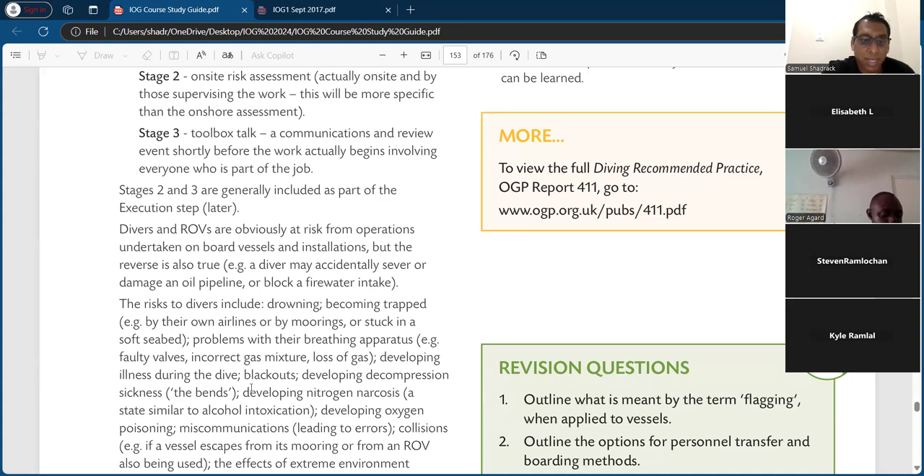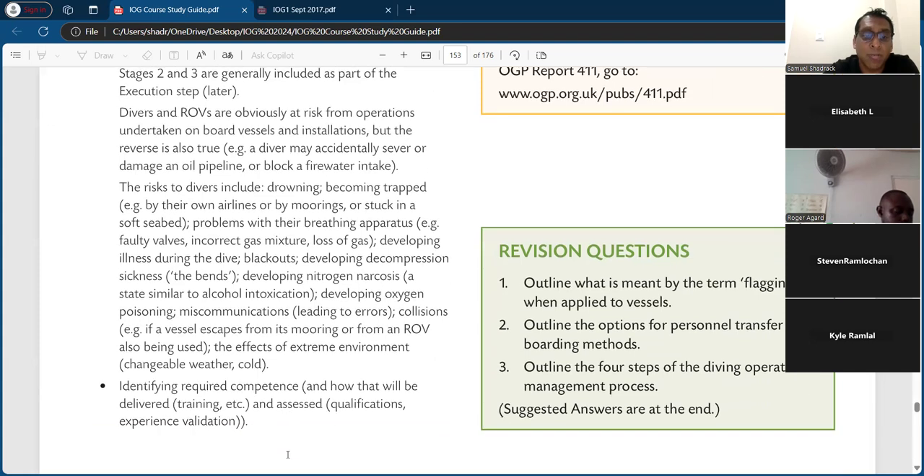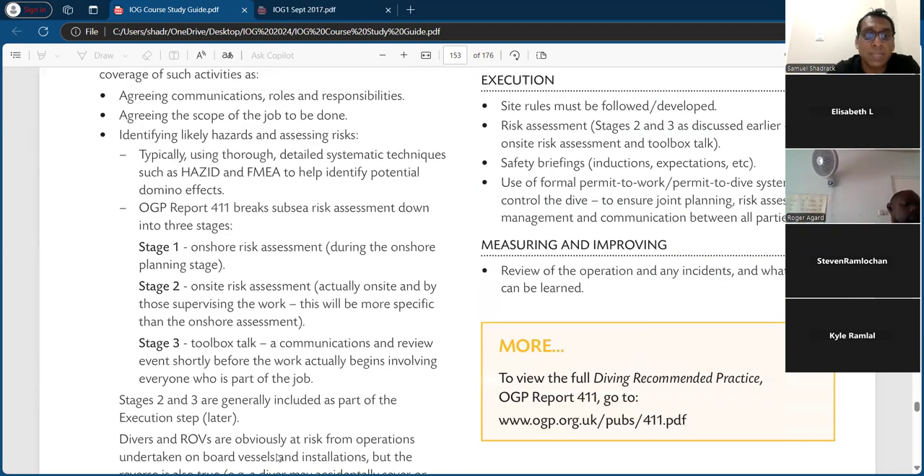Divers and ROVs are obviously at risk from operations undertaken on board vessels and installations, but the reverse is also true — for example, a diver may accidentally sever or damage an oil pipeline or block a fire water intake. Risks to divers include: drowning, becoming trapped by their own airlines or by mooring, or stuck in a soft seabed, problems with breathing apparatus such as faulty valves, incorrect gas mixture, loss of gas, blackouts, decompression sickness (the bends), nitrogen narcosis (a state similar to alcohol intoxication), oxygen poisoning, miscommunication leading to errors, and collision if a vessel escapes from its mooring.